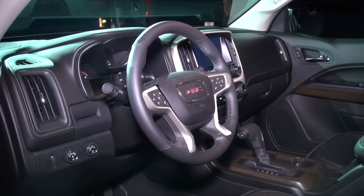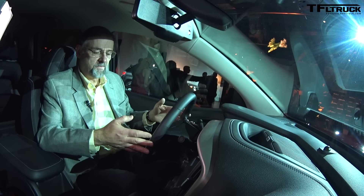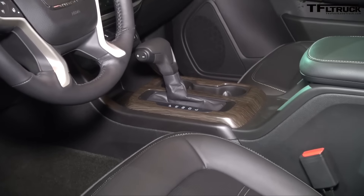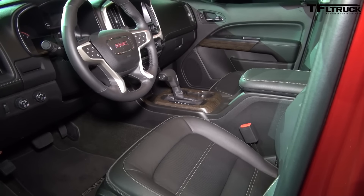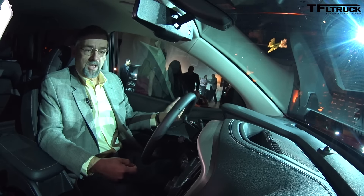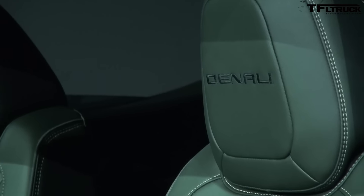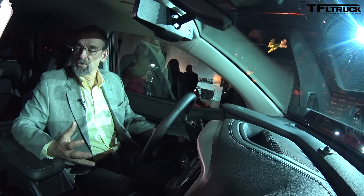Heated steering wheel is standard — as far as I know, it's the only truck in the segment that will offer that kind of a premium feature. We're sitting on heated and ventilated front seats, which are tailored with Mulan leather. That's an internal name for the leather, but the bottom line is it's a more premium leather, softer to the touch, very durable, just a little bit more comfortable. It's got standard features like forward collision alert, lane departure warning, Apple CarPlay, and the 8-inch IntelliLink radio — all the features at the upper end of the lineup, standard in this truck.